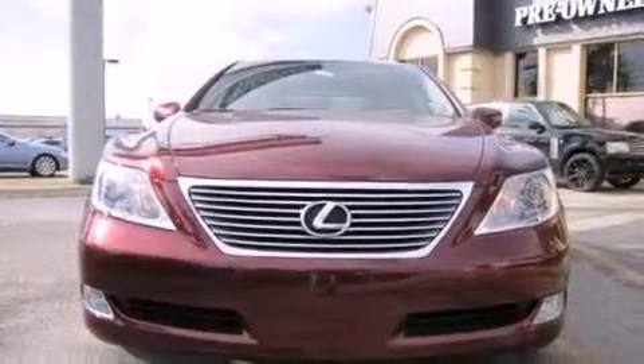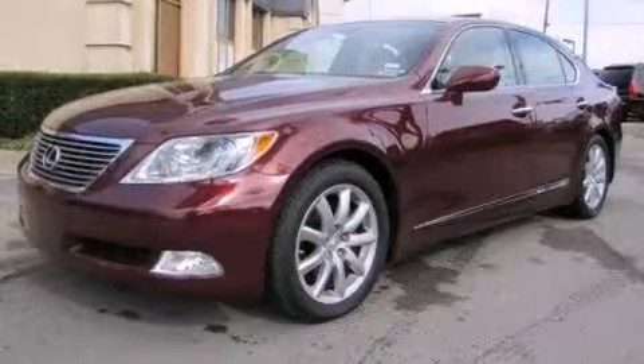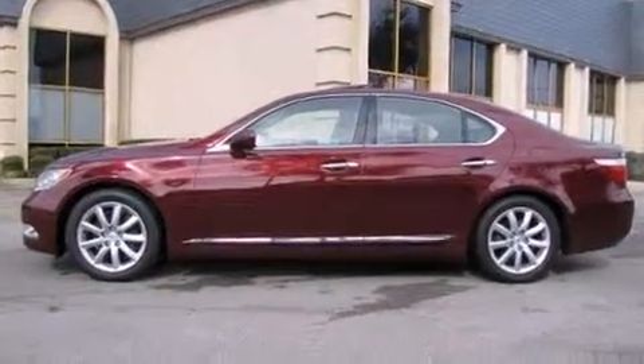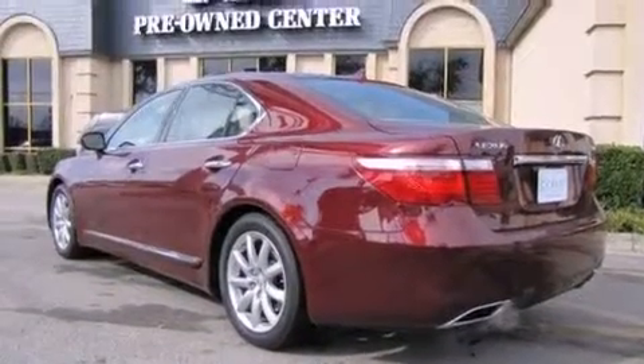This four-door, five-passenger sedan still has fewer than 40,000 miles. Lexus infused the interior with top-shelf amenities such as power trunk closing assist, power front seats, a built-in garage door transmitter, a rear seat entertainment system, and leather upholstery.